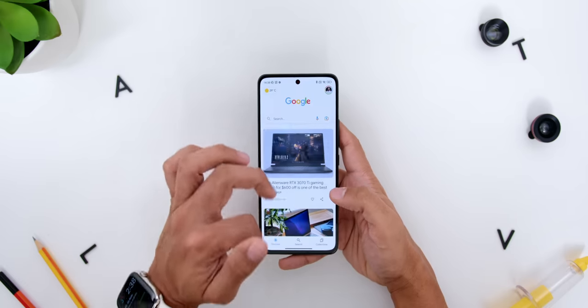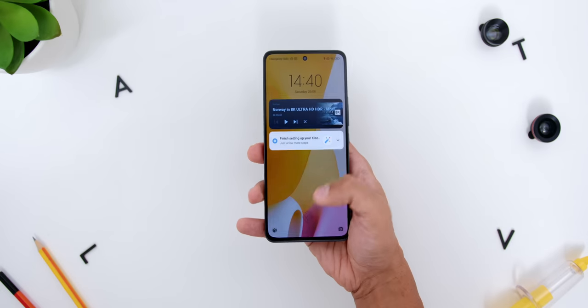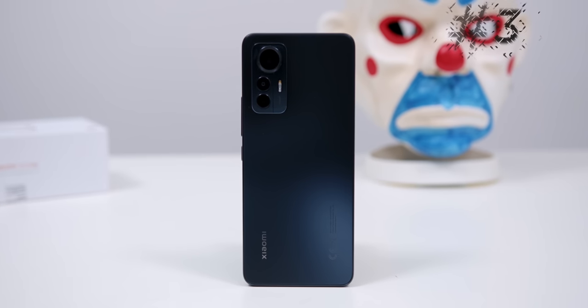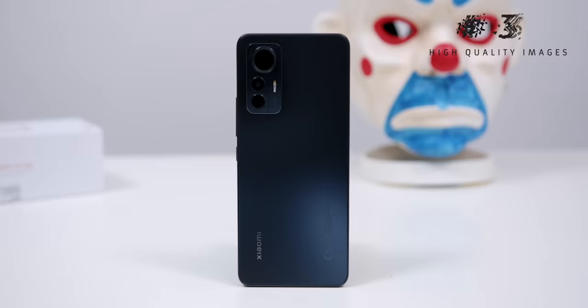Especially with this super-fast response time and the in-display fingerprint sensor. Then the third way that the Xiaomi 12 Lite is imitating a flagship is with its high-quality images. Now usually, whenever a mid-range smartphone slaps on a high megapixel count for their cameras, most of the time they suck.